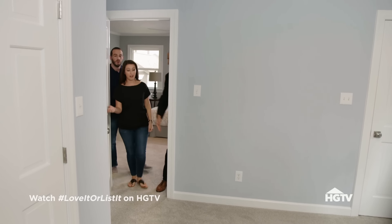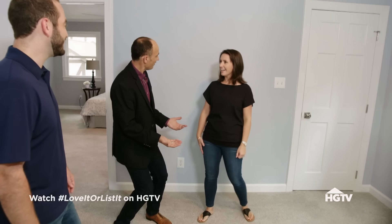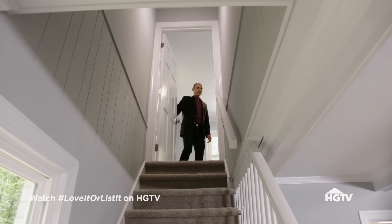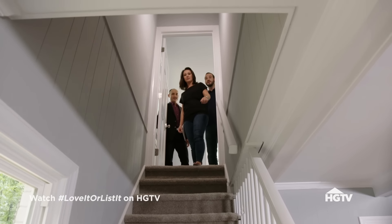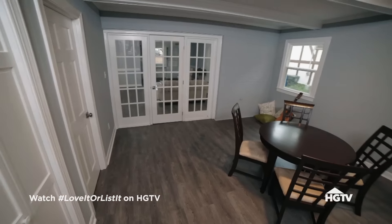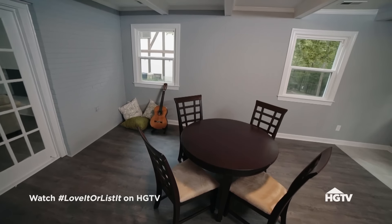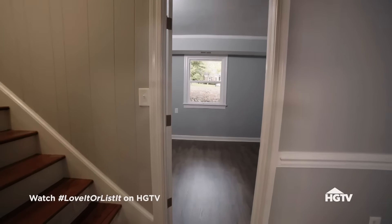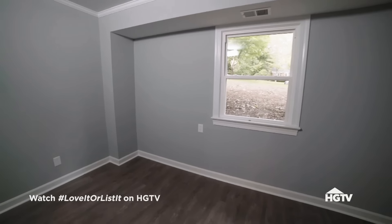Nicky's potential office space impresses her, though she struggles to admit it's better than what she currently has. A surprise door leads down to the lower level. The lower level can be set up however they want — a bonus space for the kids and a guest hangout area. There's a second guest room down here with a decent size, a nice window, and high ceilings, so it doesn't feel like a basement at all.